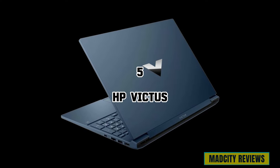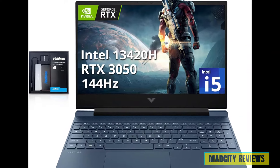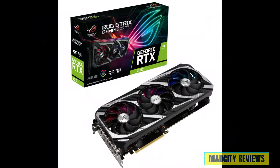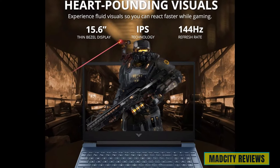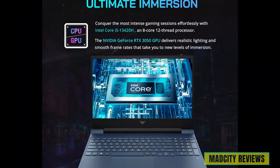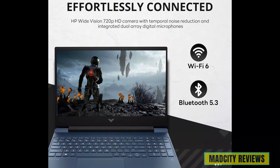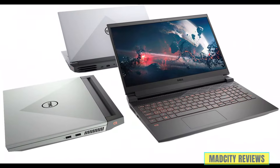Coming in at number five is the HP Victus. This powerhouse machine is powered by the Intel Core i5 processor, ensuring lightning-fast responsiveness and seamless multitasking. Equipped with the NVIDIA GeForce RTX graphics card, you can expect breathtaking visuals and smooth frame rates. With 64GB of RAM and a 4TB PCIe SSD, plus Wi-Fi 6 and Bluetooth 5.3 connectivity, and a backlit keyboard, you'll have everything you need for your design work.